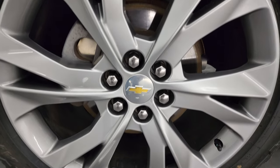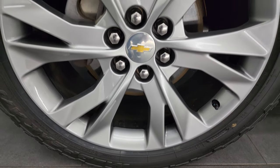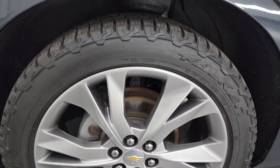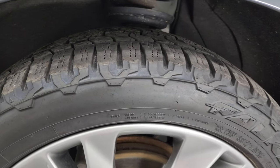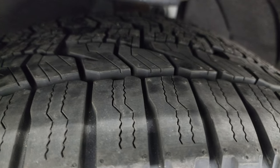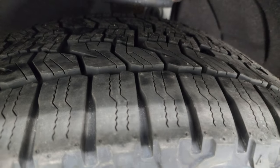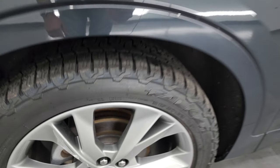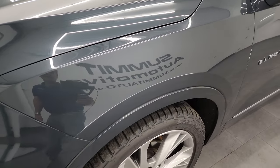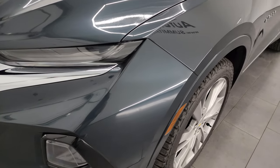This one comes with 21 inch painted alloy wheels — no scuffs or scrapes on there — and it has brand new Falcon Wildpeak AT tires. These are 255-45 R21s; you can still see the little wear knobs on there, we put those on in our safety inspection. Four wheel disc brakes on this vehicle. This is a clean title history, clean Carfax from Wisconsin.